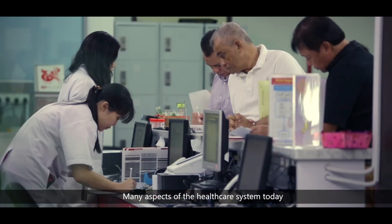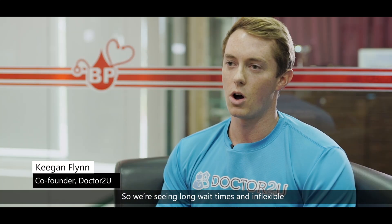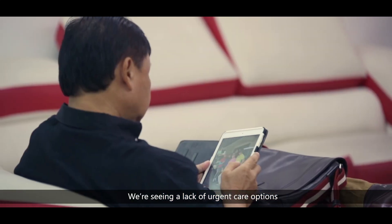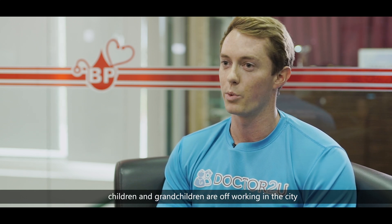Many aspects of the healthcare system today are unfortunately not very patient-centric. We're seeing long wait times and inflexible scheduling at clinics and hospitals, lack of urgent care options, and difficulty finding care for elderly patients, especially when their children and grandchildren are off working in the city.